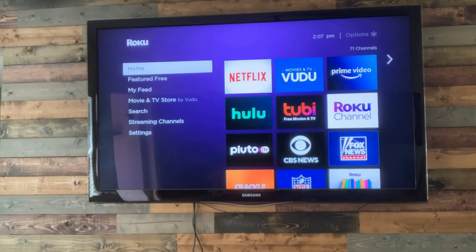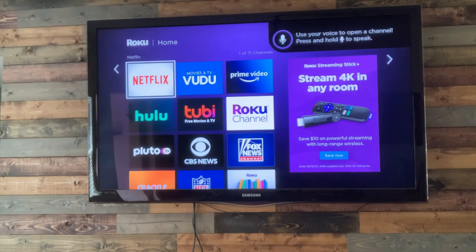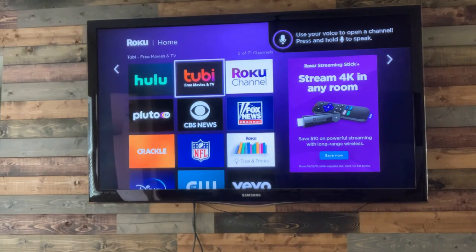Here we are — this is the home screen. You can scroll down here. Like I told you before, these are all apps, just like if you have an Apple phone. Inside each one of these apps, you have hundreds, if not thousands, of movies, stations, channels — whatever you want to call them.